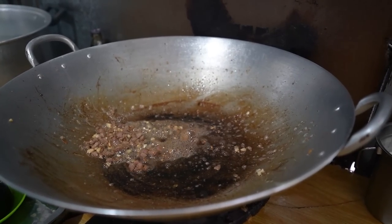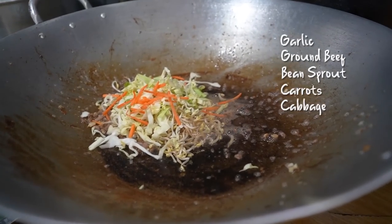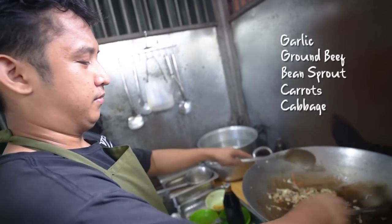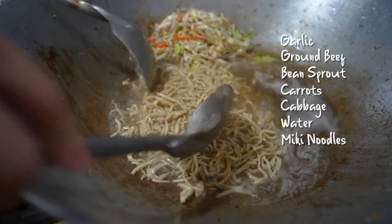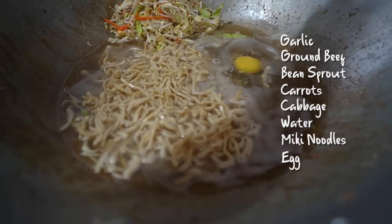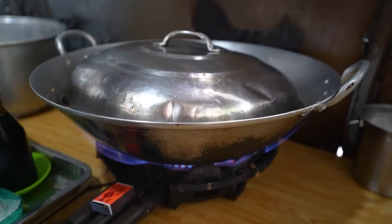He stir-fried that oil with the garlic, ground beef, bean sprouts, carrots, and cabbage. After that, he added some water and added the fresh Miki, which only comes from Togigaraw. I can't wait — I haven't been to Togigaraw, so this is my first Pansit Batil Patong experience here in Makati. He's going to boil it for 10 to 15 minutes.